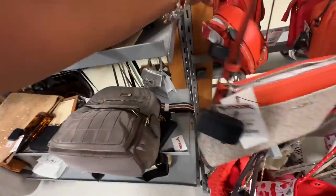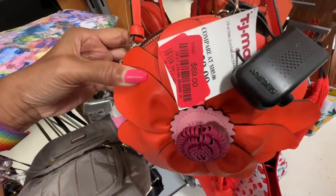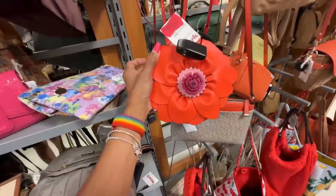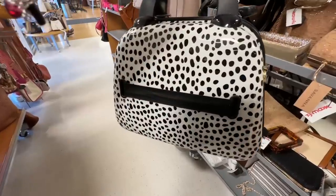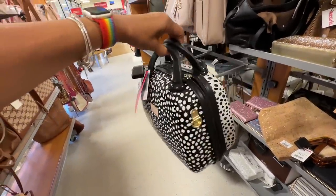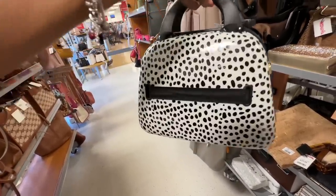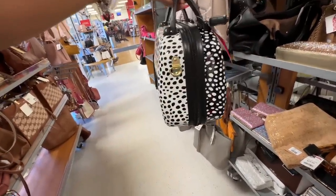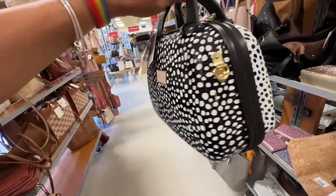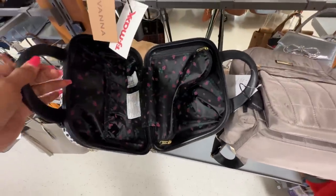Oh look, the Kate Spade with the floral that I liked is on clearance now for $69 — this is pretty, summer ready. This is a Betsy Johnson — I'm not sure if it's a cosmetic case or a pocketbook, but it's $20. It's got a shoulder strap inside, hard plastic — definitely a cosmetic carry organizer, great for traveling.